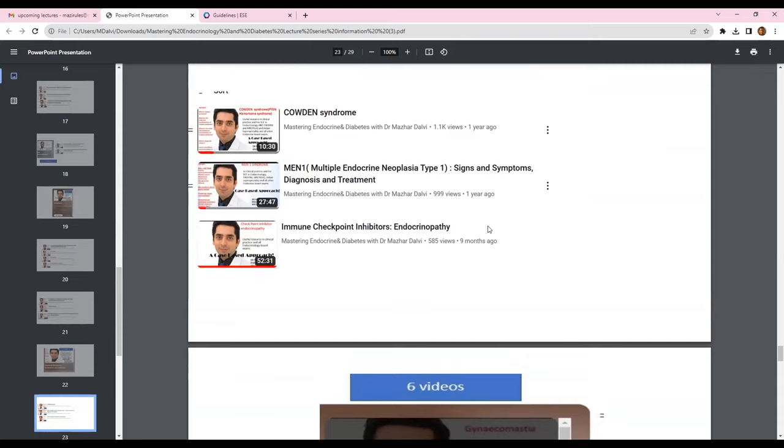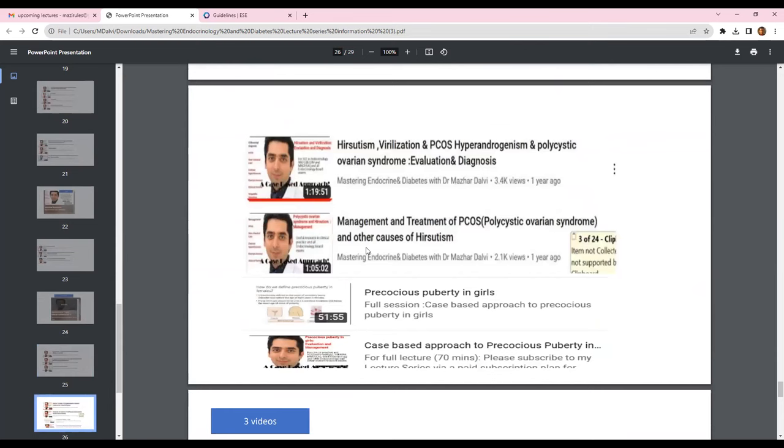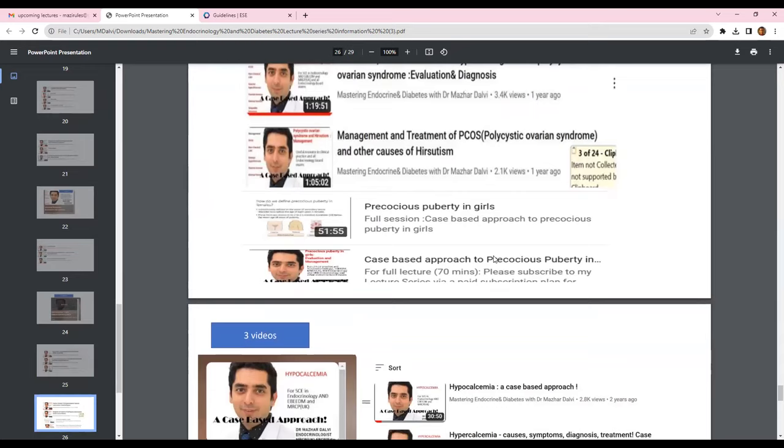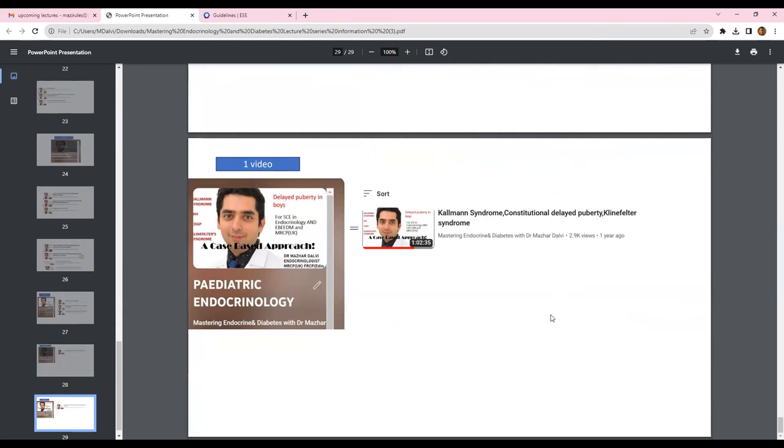The immune checkpoint inhibitors video is definitely worth going through, and I'll be covering the European board guidelines for that as well. Reproductive endocrinology-wise, there are around six videos covering different topics, including a detailed PCOS case-based approach covering evaluation, diagnosis, treatment, and the different causes and treatment of hirsutism — incorporating the Endocrine Society guidelines. It's important to go through those two lectures before proceeding to the latest guidelines. There are also three videos on calcium and metabolism, a session on familial lipid disorders, and pediatric endocrinology. These upcoming lectures will benefit you in clinical practice as well as for the different exams.